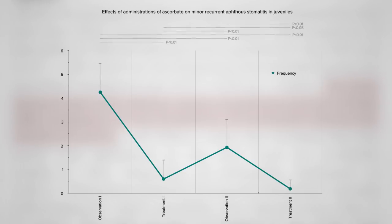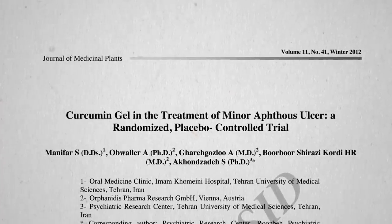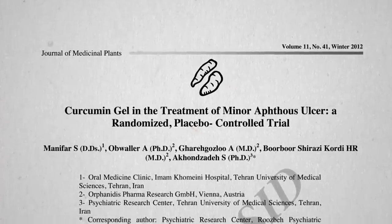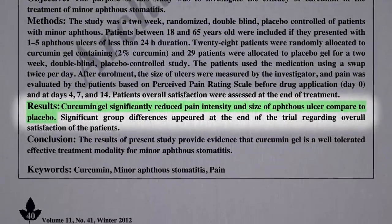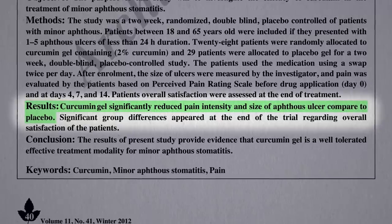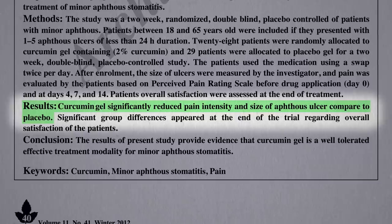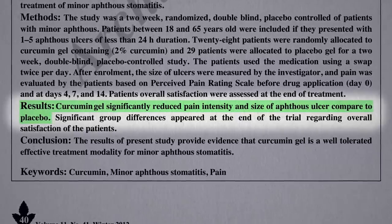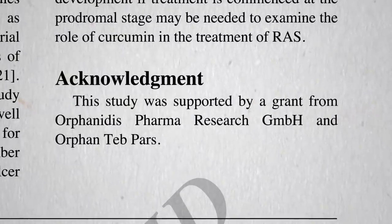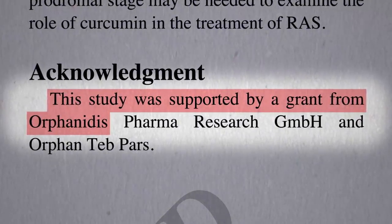What about applying antioxidants directly, like a turmeric gel? A gel containing 2% curcumin — the yellow pigment of the spice turmeric — swabbed directly onto the canker sores twice a day did seem to significantly reduce pain intensity and ulcer size compared to placebo, compared to a gel containing no active ingredient. But it would be nice to see a comparison to some active treatment, and from an independent research group not funded by the curcumin gel manufacturer.